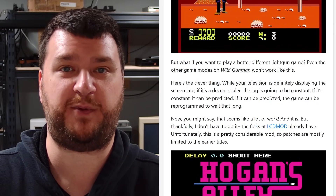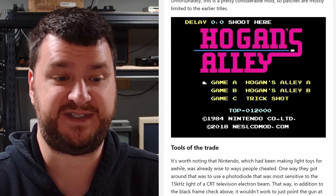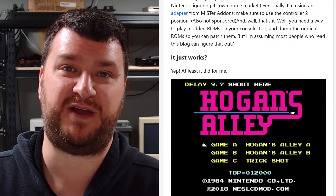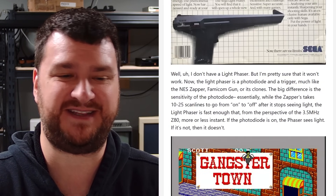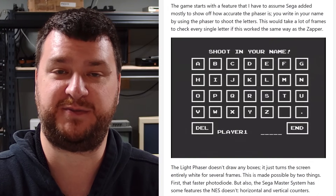Even just hearing it described by a retro gamer for a retro gamer made these things a little easier to understand, especially the LCD mod which I covered a while back but not in the technical detail that Nicole does. I'd also love to see a follow-up with the SMS Light Phaser — so if anybody has a spare Light Phaser they want to donate to Nicole so we can get another write-up, let me know and I'll put you in touch.